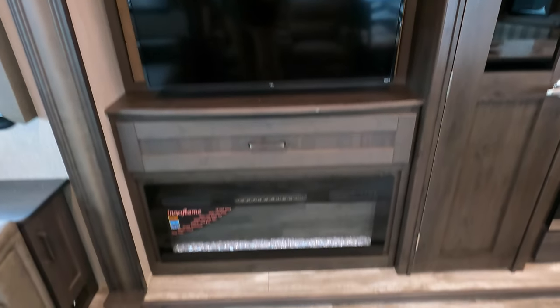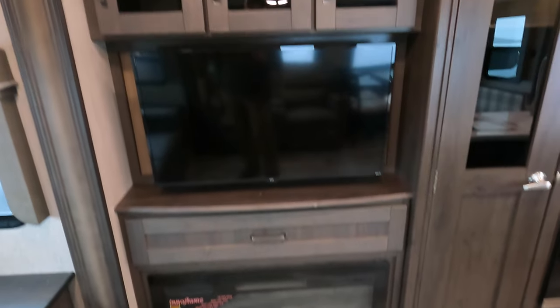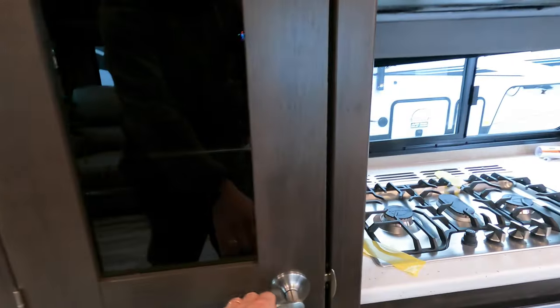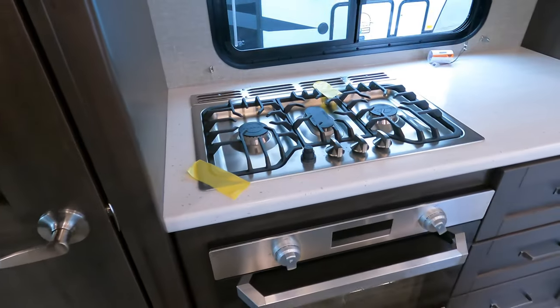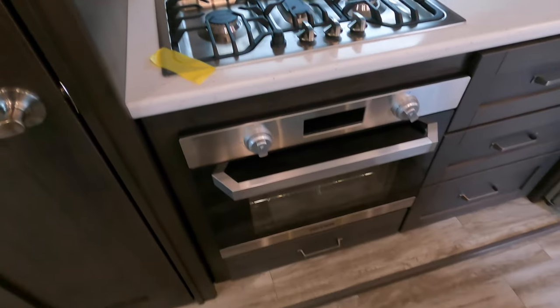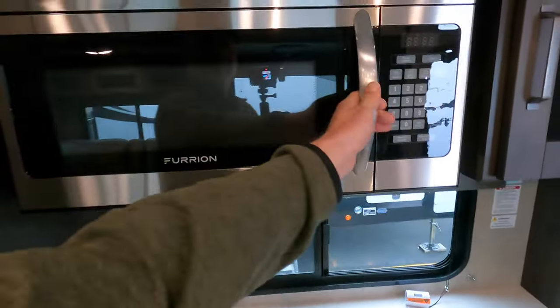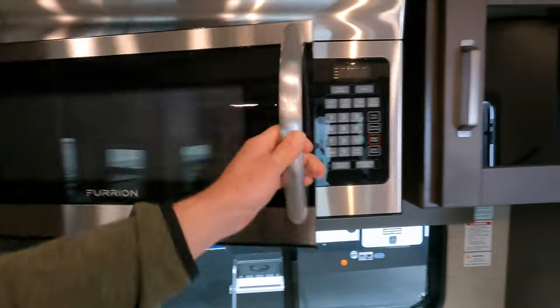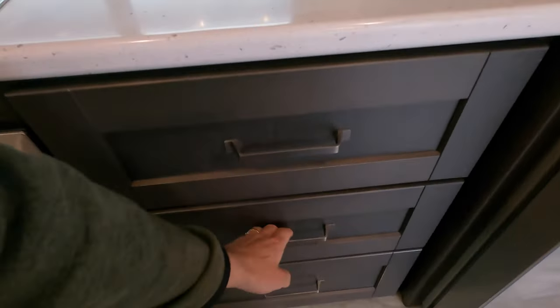There's a TV, storage, electric fireplace, and radio up above. Nice big pantry with all the storage you'd ever need. Cool-looking three-burner propane stove, nice big oven, microwave, and storage next to it. Big deep drawers.